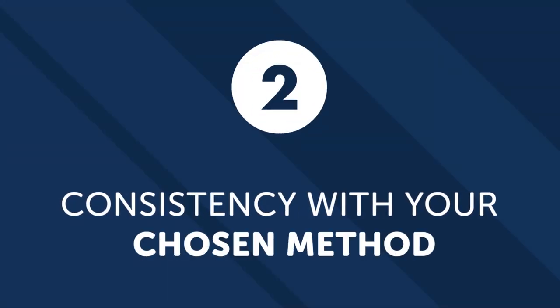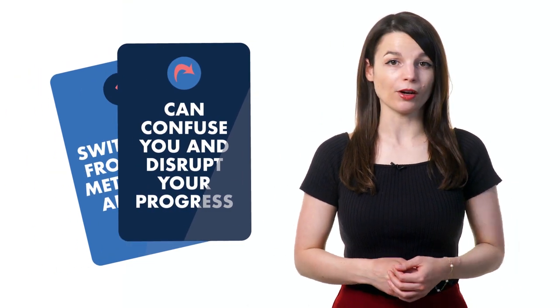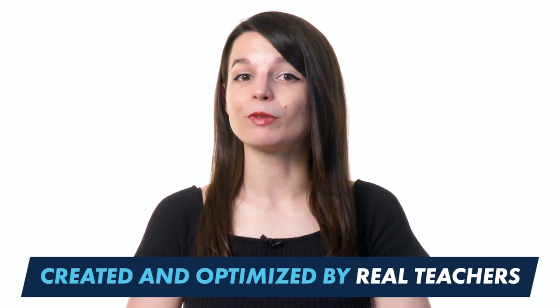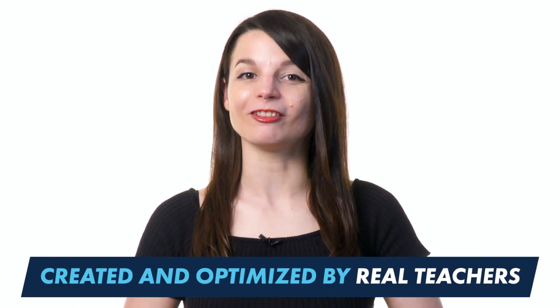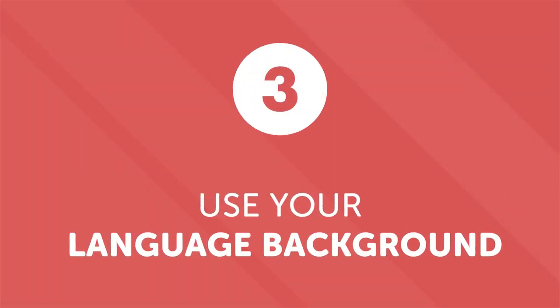Number two: consistency with your chosen method. There are a lot of options when it comes to courses and learning materials. Switching from one method to another can confuse you and disrupt your progress. Focusing on one learning method will make a difference. Our method has been created and optimized by real teachers, so you can stick to it with confidence. Number three: use your language background. Many languages share some commonalities — you can find words that look or sound similar, or even share the same grammar structure.